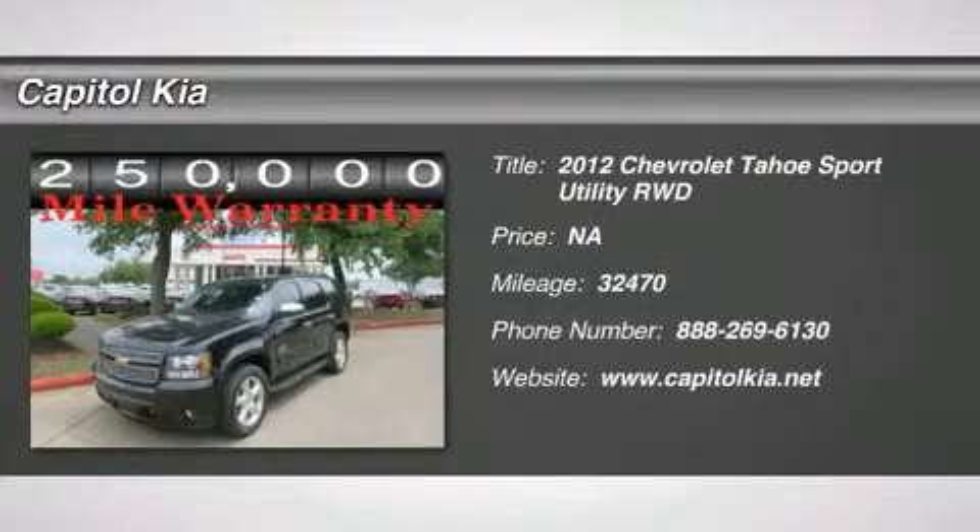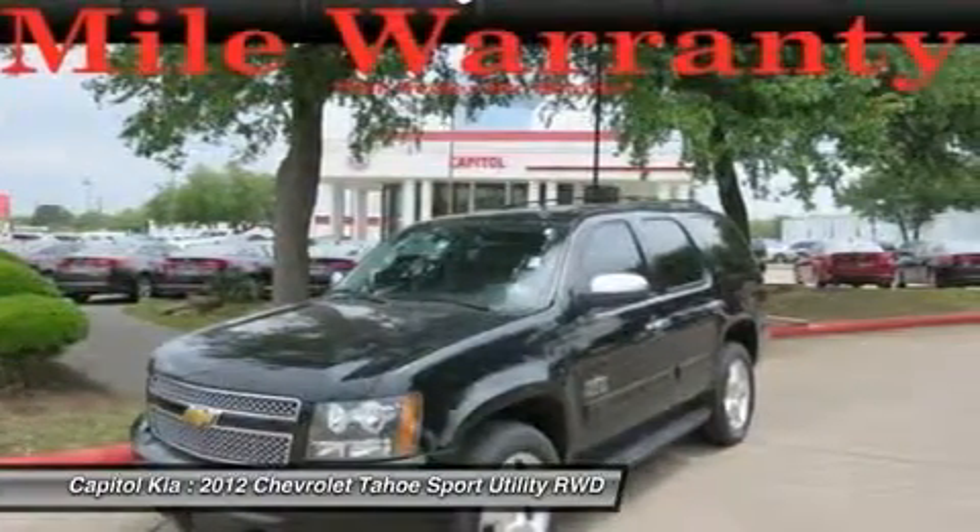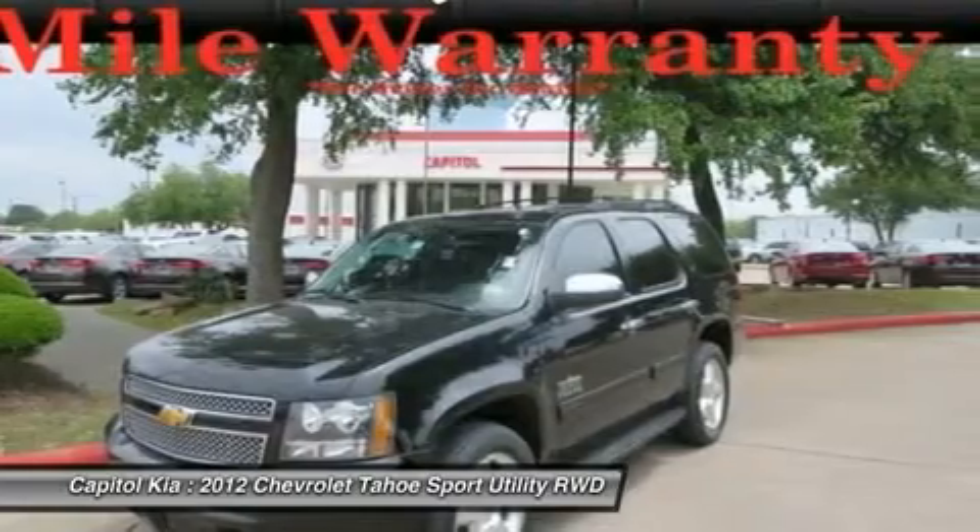This outstanding example of the 2012 Chevrolet Tahoe LT is offered by Capital Kia. Only the Carfax buyback guarantee can offer you the built-in peace of mind of knowing you made the right purchase.